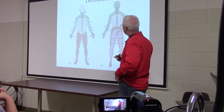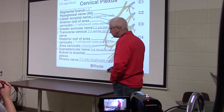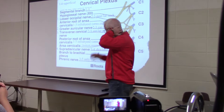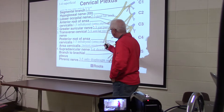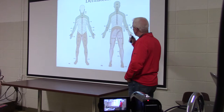The supraclavicular is C3 and C4 — getting lower in the neck. As I go from the transverse cervical to the supraclavicular, I'm moving toward the clavicle and also moving down. So the four superficial sensory branches of the cervical plexus: lesser occipital, greater auricular, transverse cervical, and supraclavicular — following the 2-3, 2-3, 2-3, 3-4 pattern. That's the last time we'll do dermatomes.